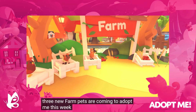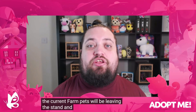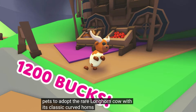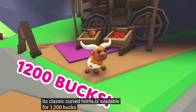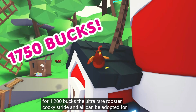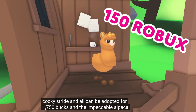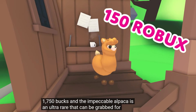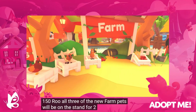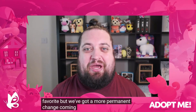So we have three new farm pets coming to Adopt Me this week. The current farm pets will be leaving the stand and you're going to find three new farm pets to adopt. We have a longhorn cow with classic curved horns and that is going to be $1,200. The ultra rare rooster, Stride and all, can be adopted for $1,750. And the impeccable alpaca will also be ultra rare at $150 Robux. All three of these new farm pets will be available for two weeks starting this Thursday.